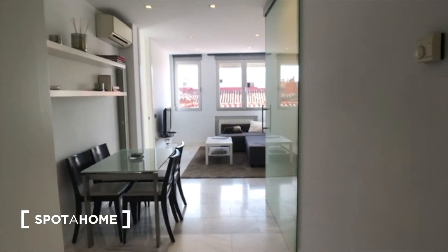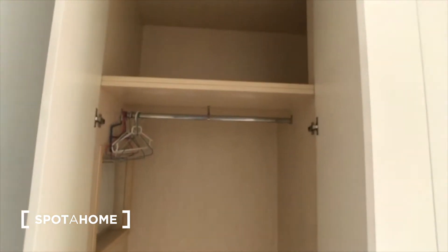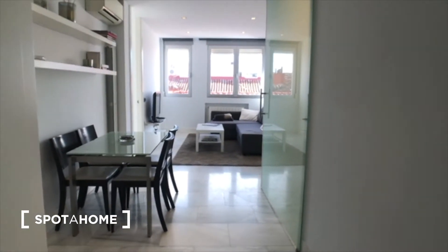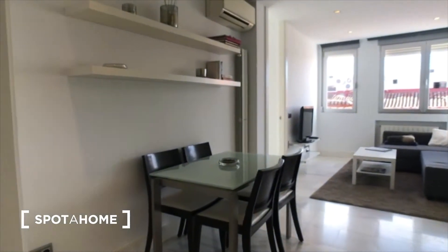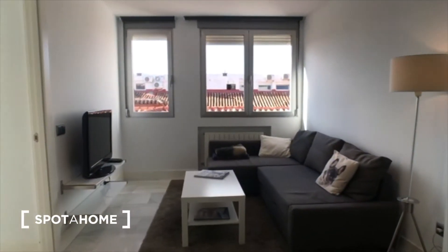So this is the first look that you get as soon as you walk into the apartment. We have a big storage closet right by the entrance, so lots of storage space over here. And we have a dining table, that's quite nice. Here's the living room.